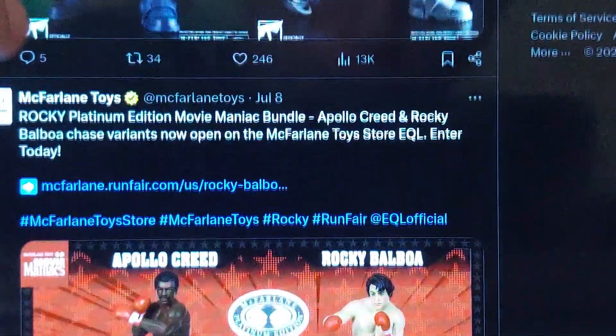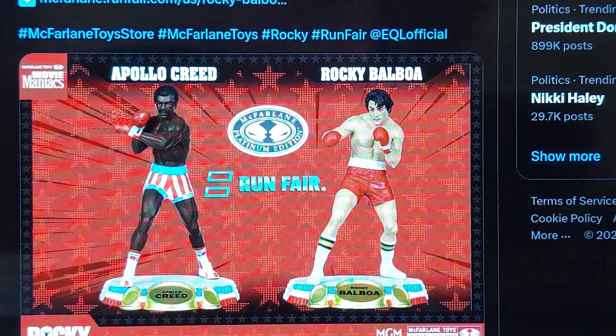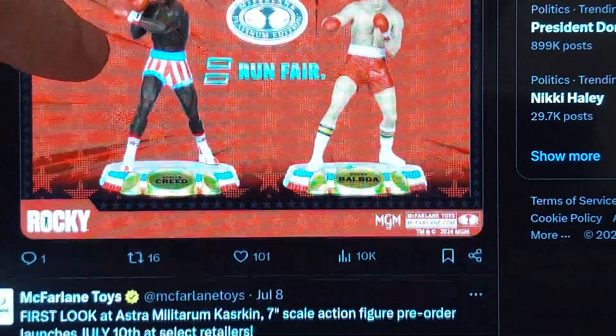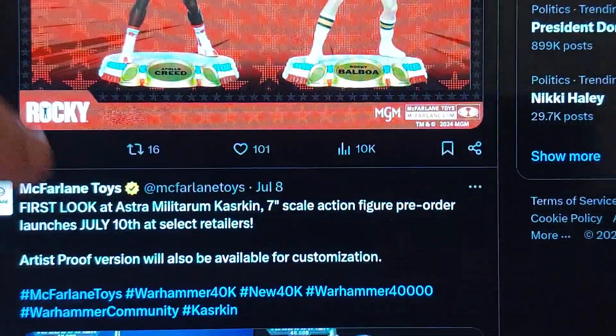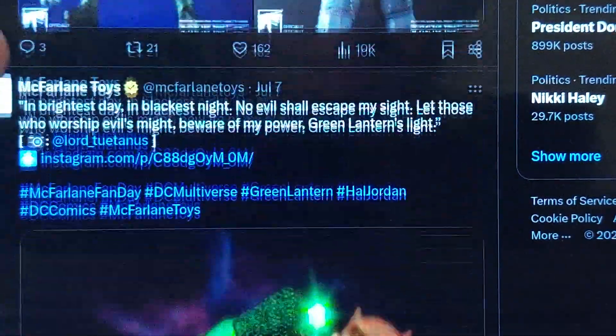And then there's more looks at these figures — here is Rocky. So yeah, Rocky, you got all kinds of stuff. You got Rocky and Apollo Creed. I thought I saw Mr. T in that one picture.